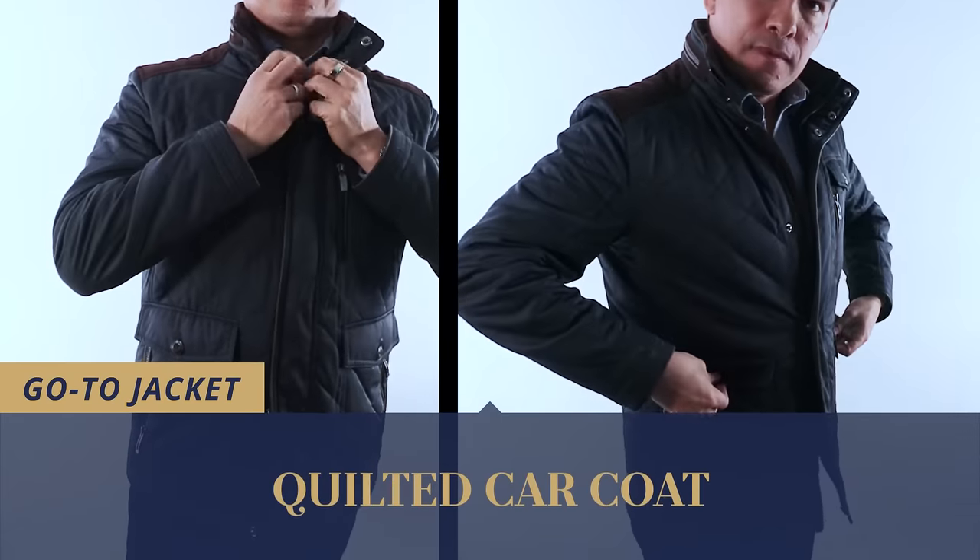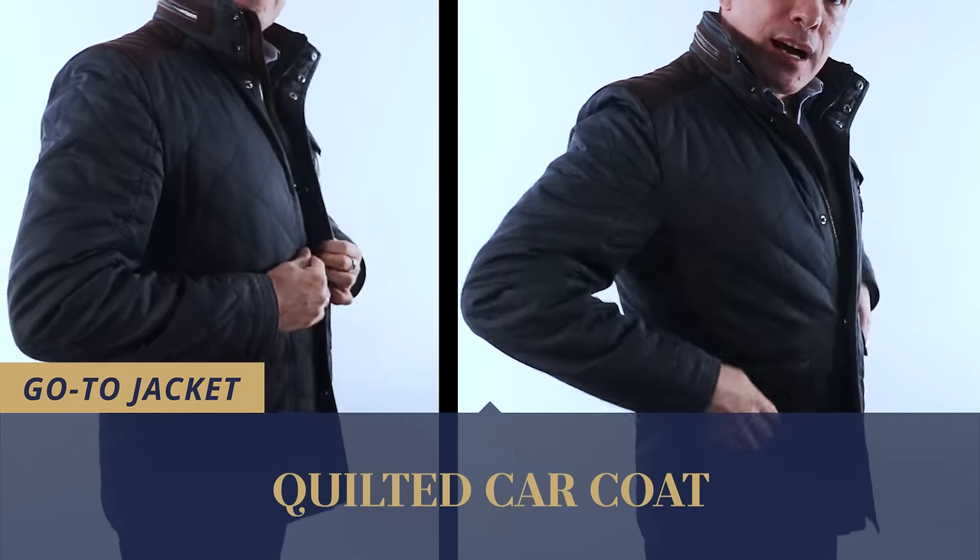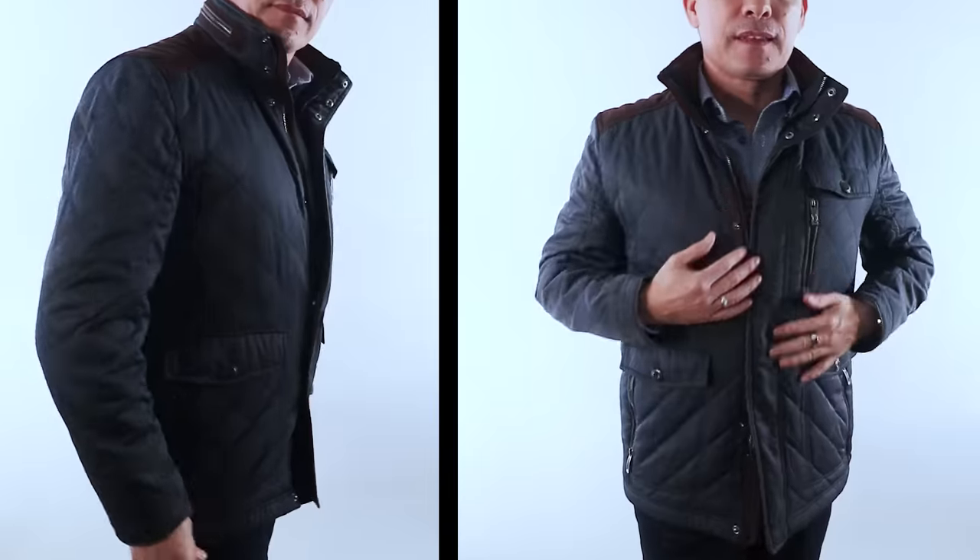The next jacket every man needs to own is his go-to default jacket — the jacket you don't have to think about, that matches everything you wear. For me, this quilted car coat fits that category. It's got big functional pockets, it's a dark color, and it has a hood I've actually never pulled out. Whenever I'm leaving the house, I just grab it — it looks great with jeans, a nice shirt, or even a t-shirt. It dresses things up a bit, makes the whole outfit feel more complete. Living where it gets cold for about half the year, this is a great default jacket when it's below freezing but not cold enough to need a parka.